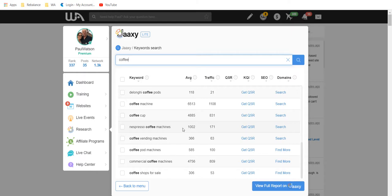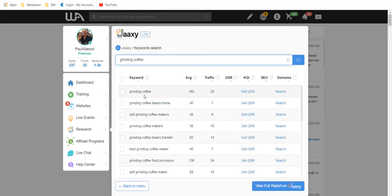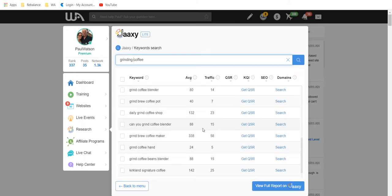Let's look at just 'grinding coffee' — 160 searches per month — and grinding coffee beans at home gets 40, 48, 56, 80, 40, 136 — quite a lot of searches for grinding coffee. I think we've got a pretty good idea of our niche. Coffee is not a huge niche, which is one of the reasons I chose it for this example — I can demonstrate building a site based on coffee without getting too deep into sub-niches.